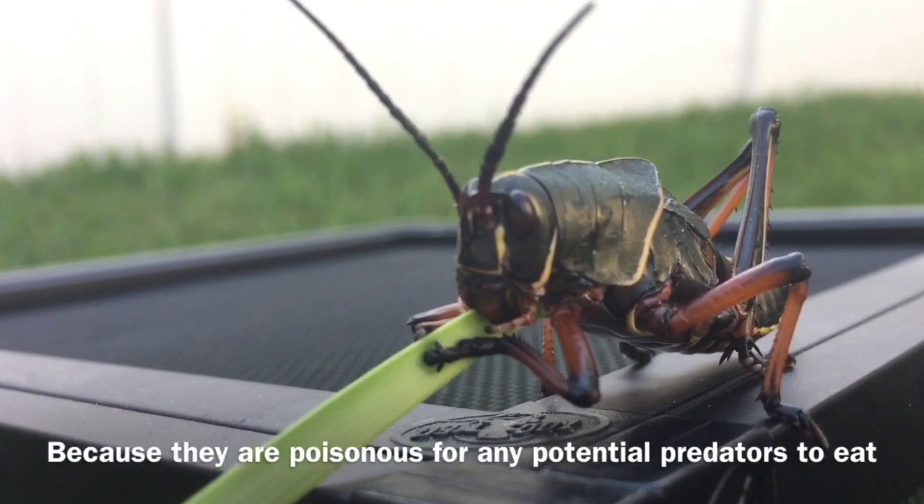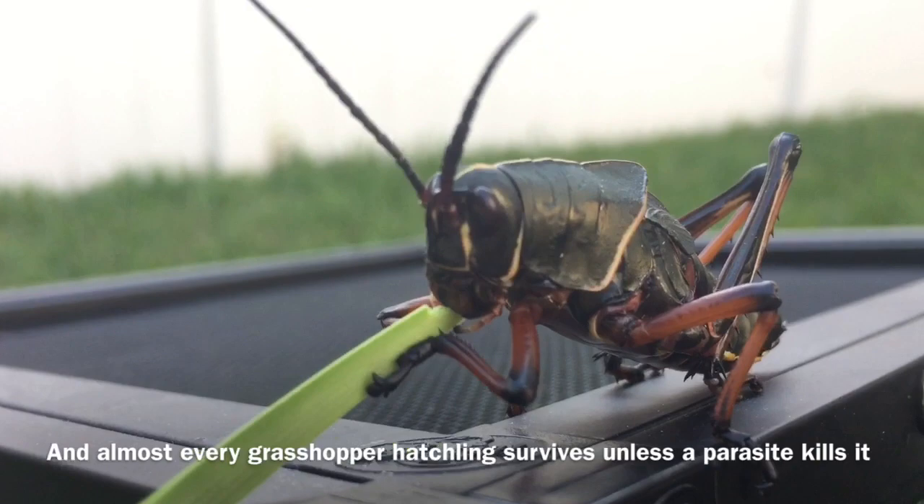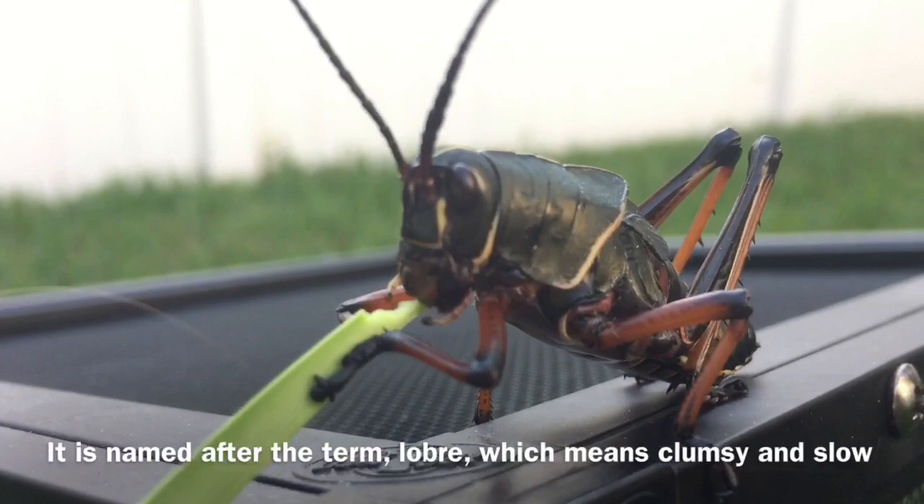One of the reasons lubbers are so overpopulated is because they are poisonous to any potential predators. Although they're not deadly, they're still nasty to anything that eats them. Another reason is they lay a lot of eggs — one female lubber can lay three to five clusters of 30 to 50 eggs, and almost every hatchling survives.